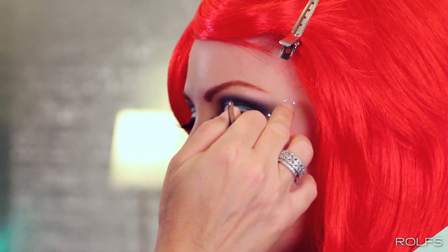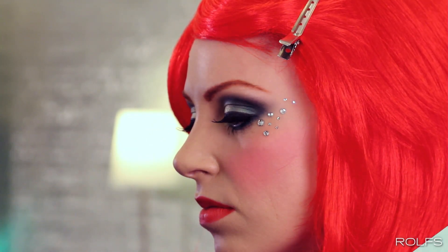Line lips with a reddish-orange lip liner and fill in lips using the same lip pencil for color. All princesses have a special twinkle to their eyes, so we placed a little crystal at the corner of her eye to add sparkle.